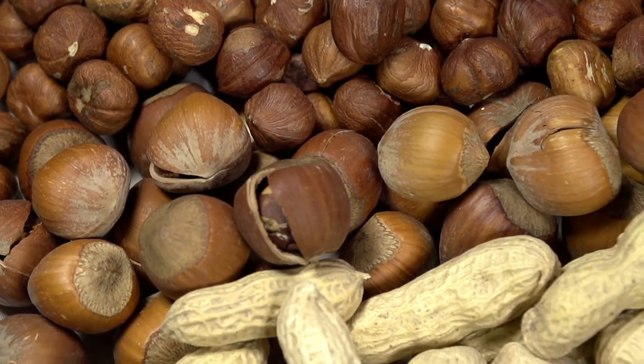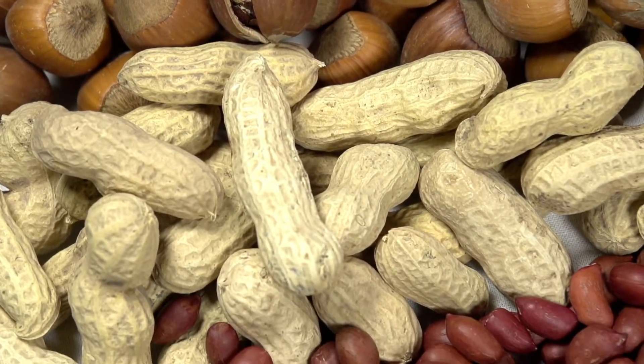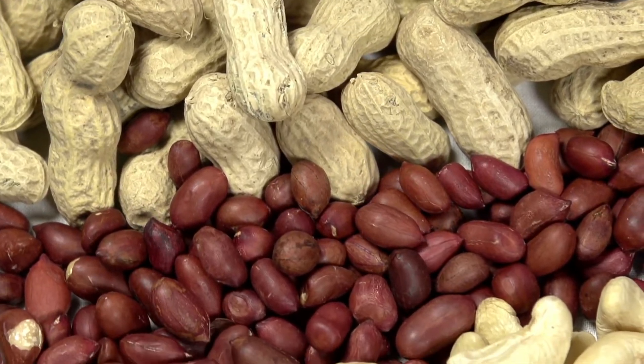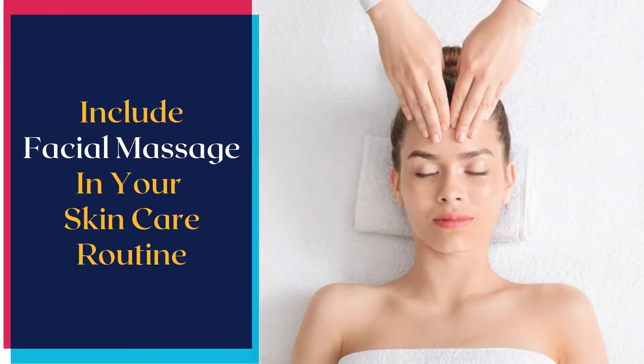Not eating enough healthy fats can make your skin feel and look dry. Foods like nuts, flax seeds, coconut, chia seeds, olives, and avocados are rich in healthy fats that can boost your body's ability to build strong cell membranes that are essential for protecting your skin against environmental damage.